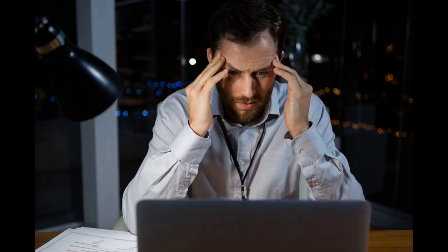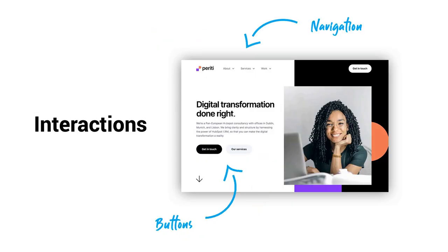Every website needs to attract visitors and help people understand the product or the service and the company behind it. This can be done through the right visuals, the content and the interactions, which means that every element of your site needs to be designed strategically.